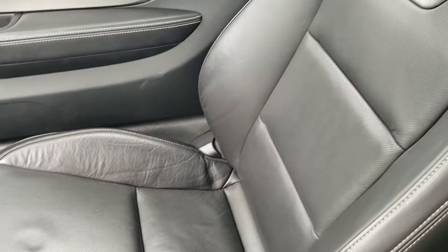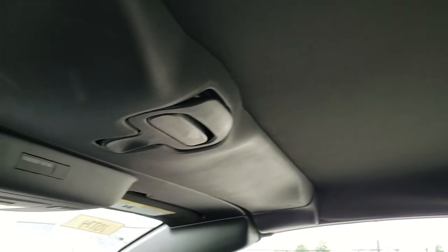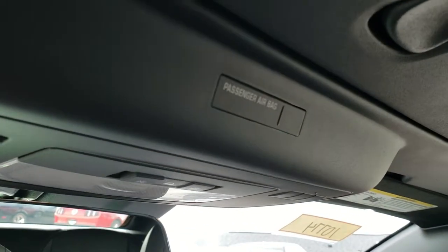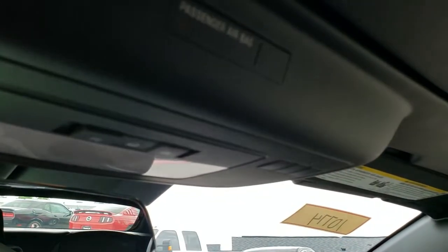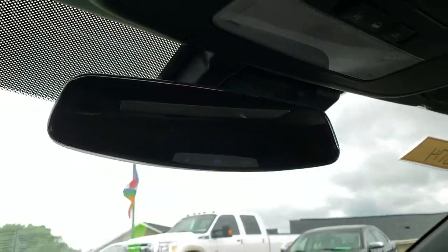The passenger side floor mat and seat are in excellent condition — no rips or tears. It smells very clean inside this car; I don't think it's ever been smoked in. The headliner is in absolutely perfect condition. Up here you get your HomeLink buttons for garage door and lighting systems, the power convertible top switch, and OnStar capabilities in the rear view mirror.